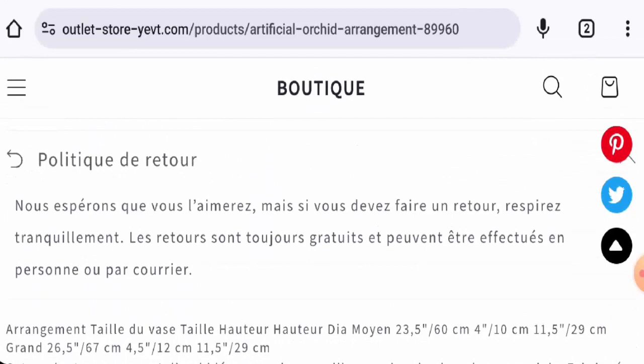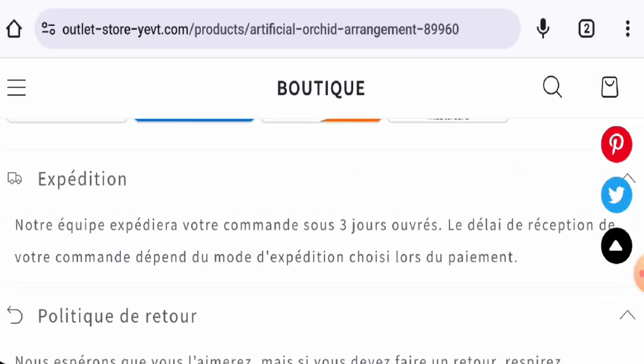Regarding returns and refunds, they do have a return and refund policy page, but they haven't provided any return timing or refund timing. For return or refund issues, check our description area — there you will find a link through which you can solve many issues.